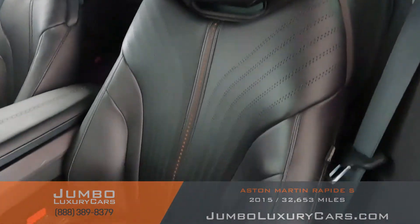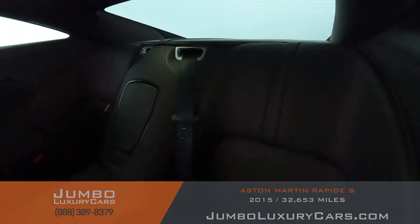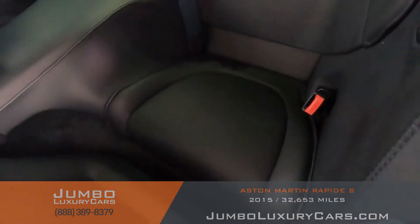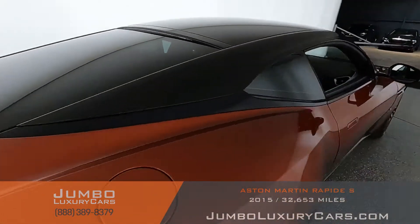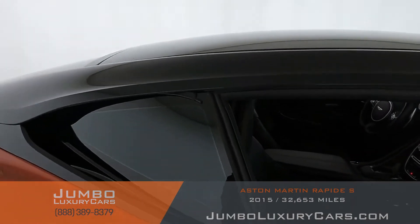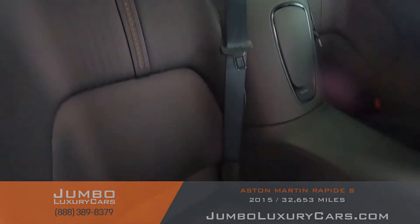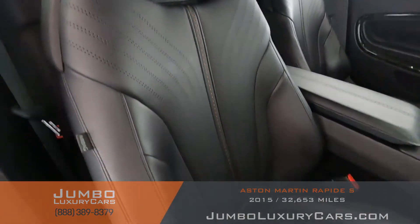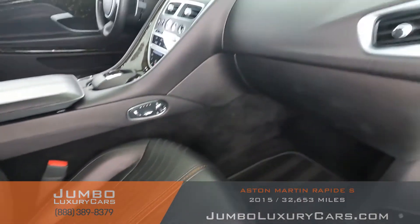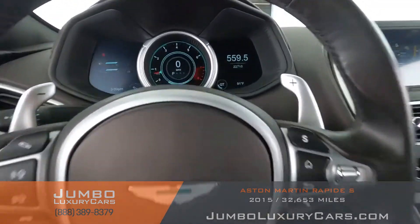Now let's check out the interior. All buttons are in excellent condition. Driver's seat is in excellent condition — absolutely no signs of wear and tear. Back seats are in excellent condition as well. Passenger seat is in excellent condition. Steering wheel is in excellent condition. Here's a close-up of the mileage.